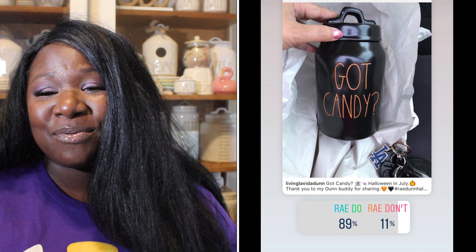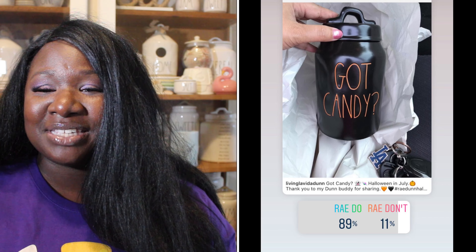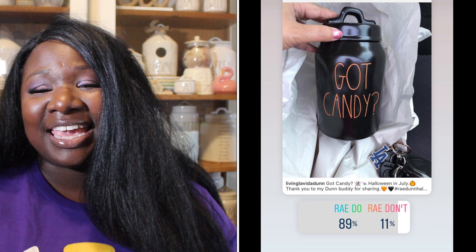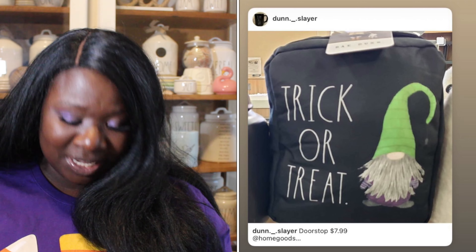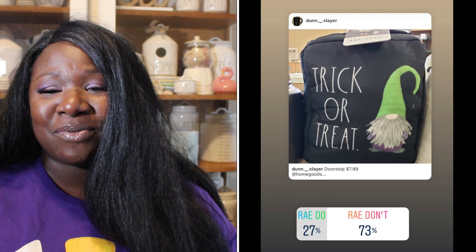Up next we have the cute Got Candy canister. It is black with gorgeous orange long letters. I've seen this in person and it is really cute. 89% of you said it was a Ray Do, 11% said it was a Ray Don't. So the Got Candy canister is a Ray Do.